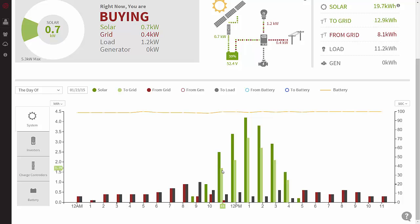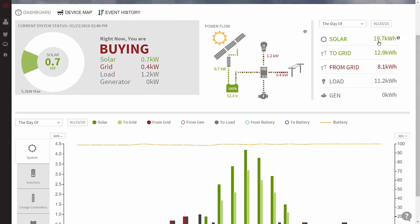This color here is when we're selling excess power to the grid. This color here is what we're generating from the solar panels. You can see here we're generating power — actually before we were selling power to the grid on this day, we were generating power but not enough to sell, because our load, this color right here, was more than what we were generating. On this particular day, we generated 19.7 kilowatt hours, we sent 12.9 kilowatt hours to the grid, we bought 8.1 kilowatt hours from the grid, and our load for the day — how much power we used — was 11 kilowatt hours.